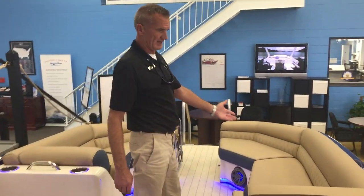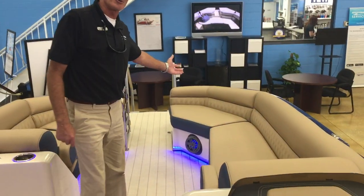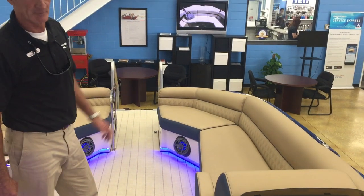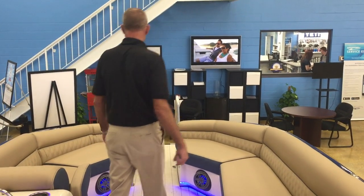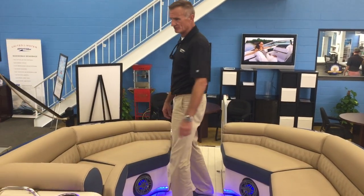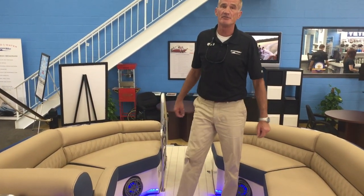Up towards the front of the boat we have the oversized rear-facing loungers for you and your family and friends to enjoy for those days out on the water. This boat just absolutely screams style and fun. Why don't you come down, please take a look at it — and if it's not this boat, we have a boat for everyone.